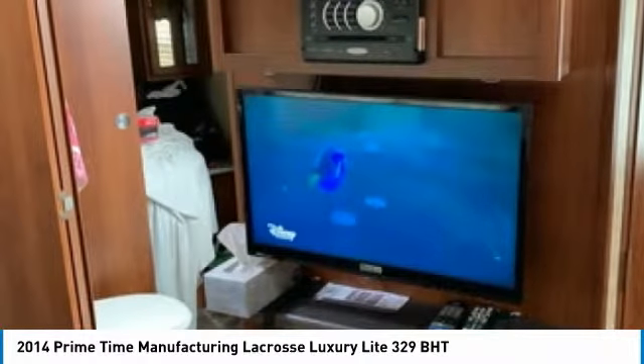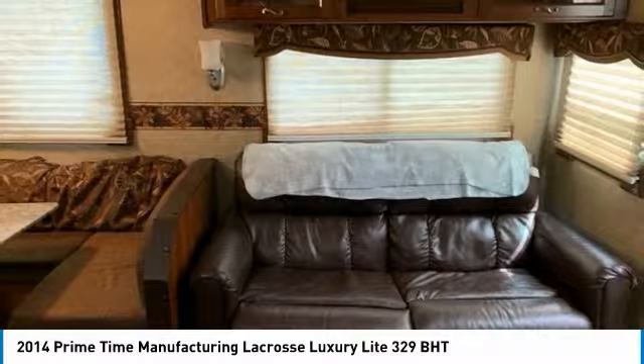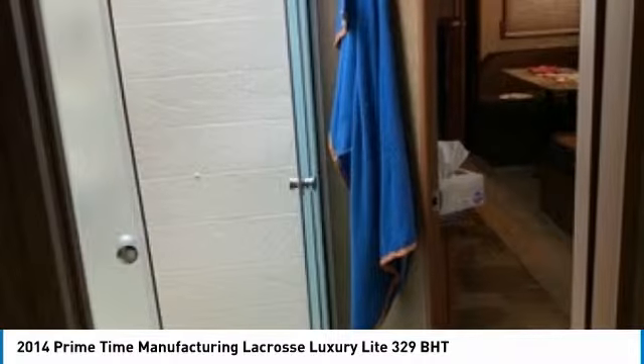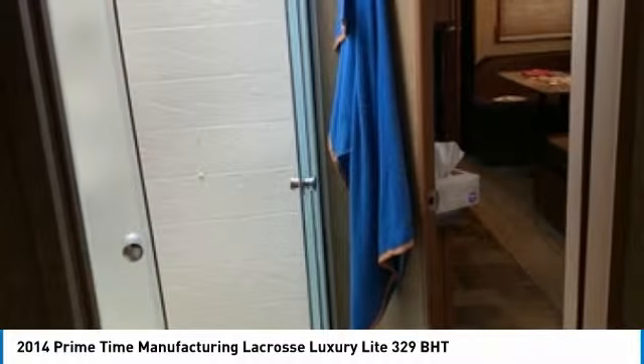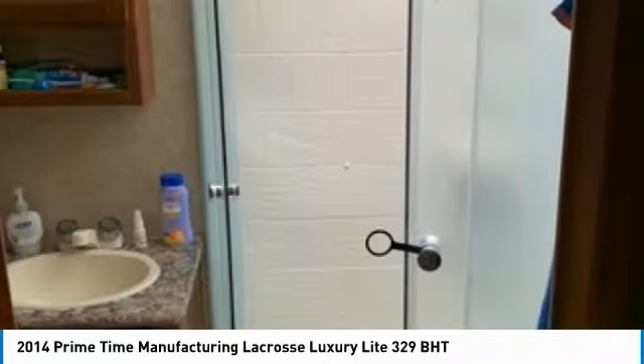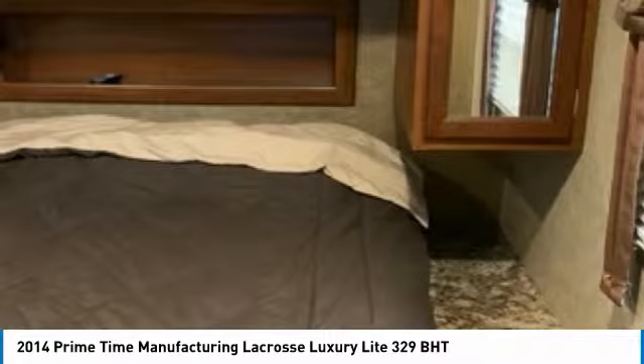This 2014 Primetime La Crosse Luxury Light 329BHT has been meticulously maintained and is ready for its next adventure. It is perfect for anyone that wants to cherish every moment of their RV experiences. This travel trailer is priced very competitively, so don't miss out on this rare opportunity. You will be hard-pressed to find another 2014 in this condition for the asking price.